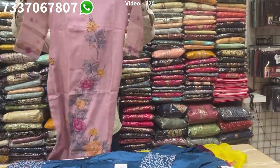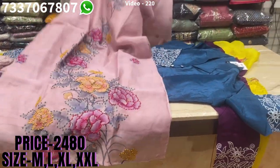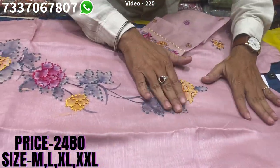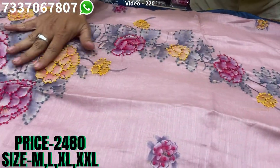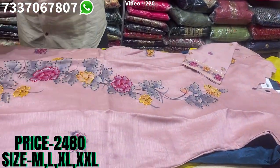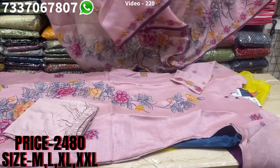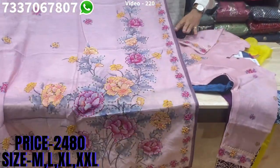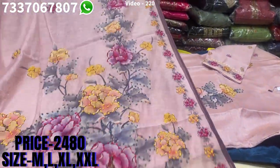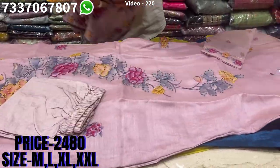Now we are back with the glitty work new collection — all elegantly done, beautiful color. You'll find lovely gota work spread all over the front, and lovely sleeve work on the sleeves also. It has a beautiful dupatta with all-over work done on it. The price range is 2480, sizes available at M, L, XL and XXL. You can see lovely gota work on the dupatta also, on all four sides and all over the print.